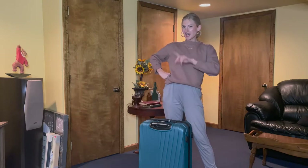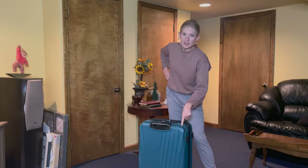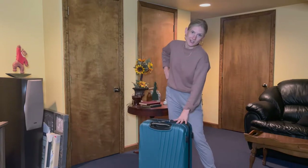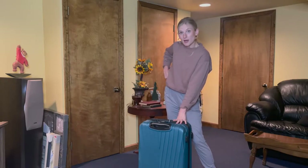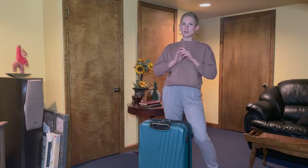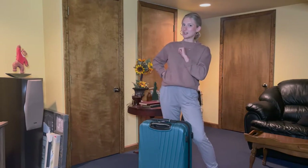I'm Amanda, your online stylist, and I'm back filming another video in my parents' house. I have this suitcase — not because I'm traveling anywhere, but because this is how I transported the things we're going to talk about to my parents'. Before we get into the video, make sure to subscribe to my channel and turn on the notification bell so you never miss a video.